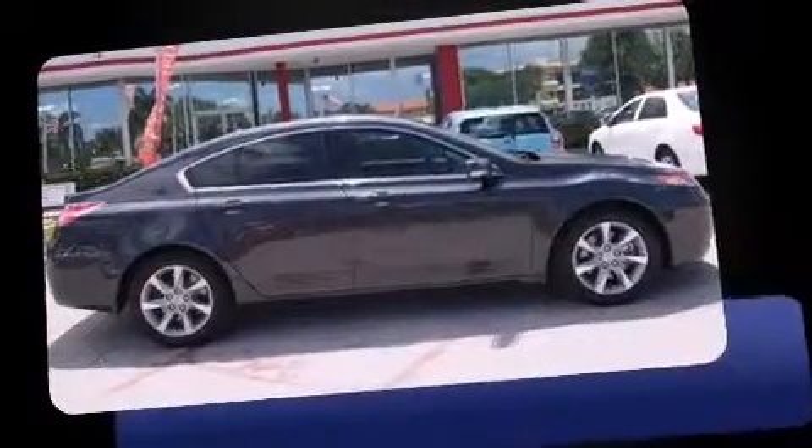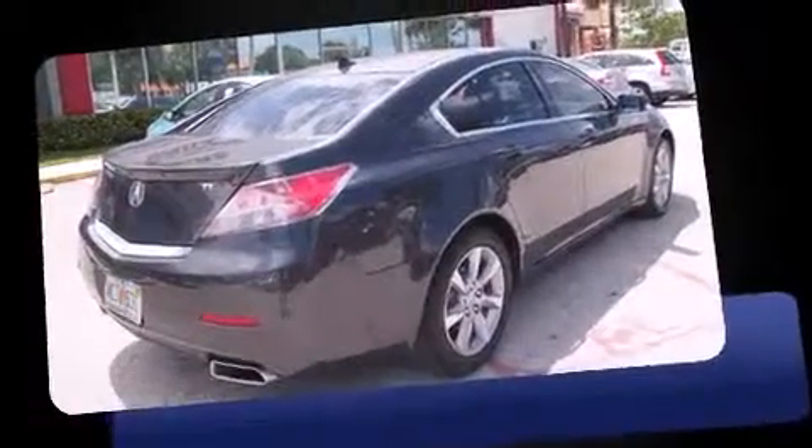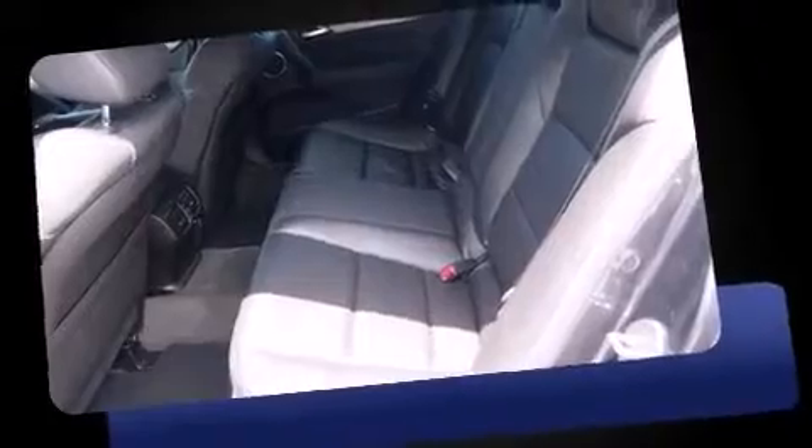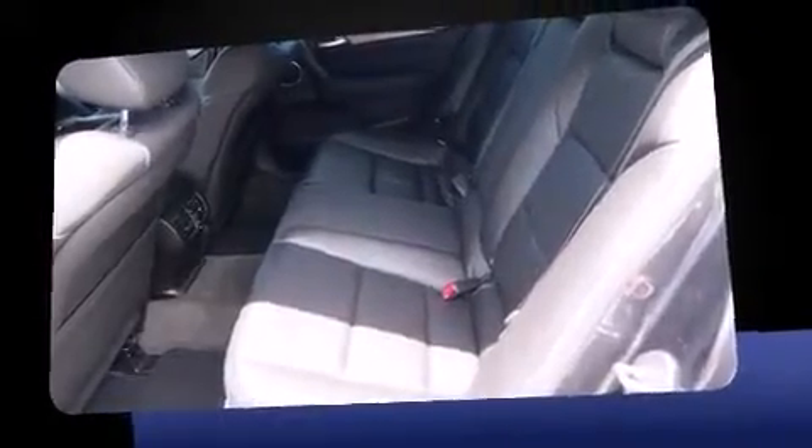Come test drive this 2012 Acura TL. This four-door, five-passenger sedan has not yet reached the 20,000-mile mark. Smooth gear shifts are achieved thanks to the 3.5-liter six-cylinder engine, and for added security, Dynamic Stability Control supplements the drivetrain.